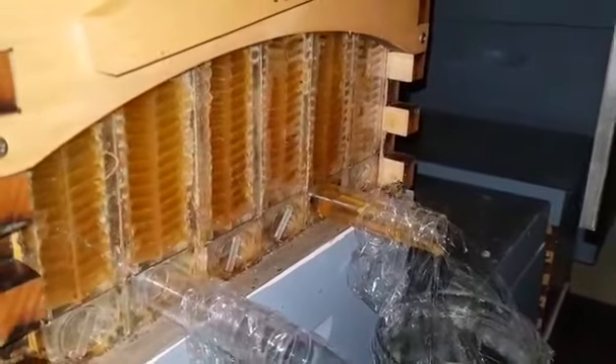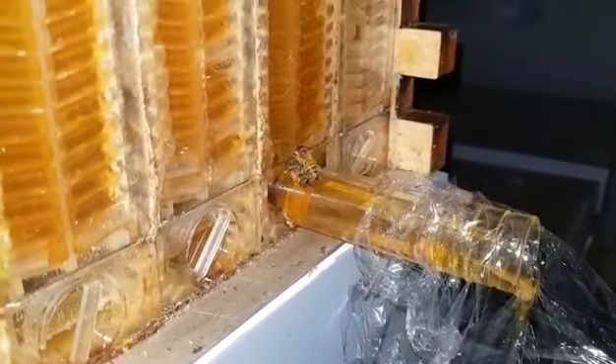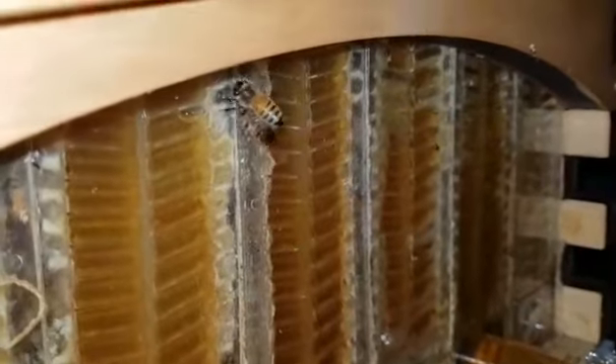We can see a couple of bees here. Had a bit of an argument by the looks of it. There you go — the things you see at night.